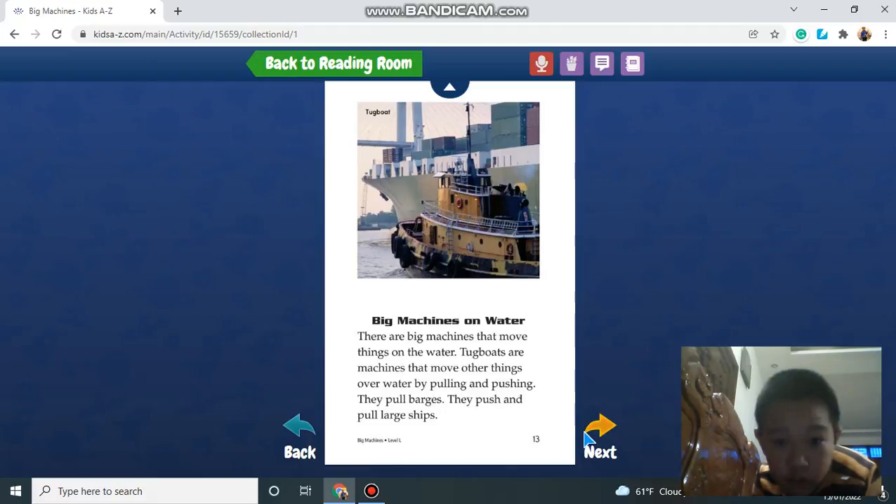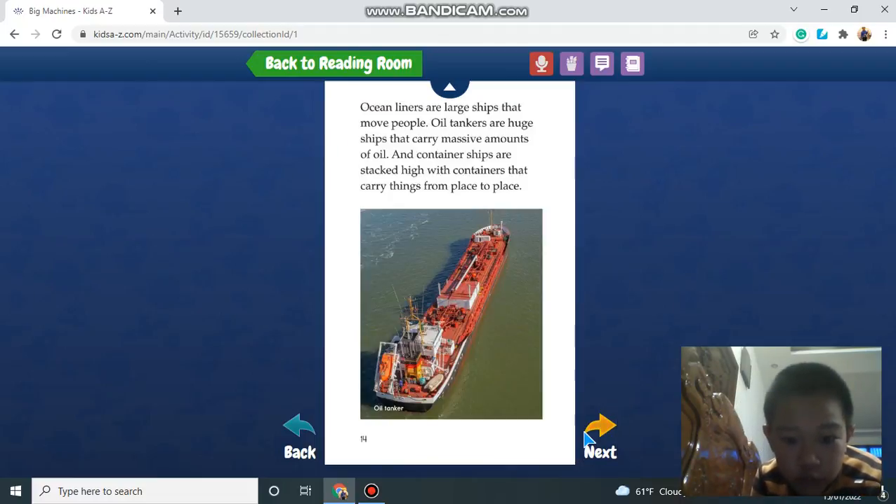Big machines on water. There are big machines that move things on water. Tugboats are machines that move other things over water by pulling and pushing — they pull barges and push and pull large ships. Ocean liners are large ships that move people. Oil tankers are huge ships that carry massive amounts of oil. Container ships are stacked high with containers carrying things from place to place.